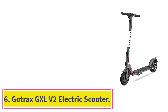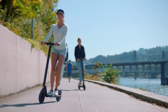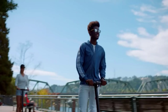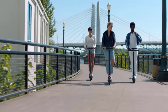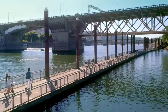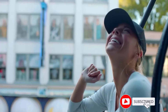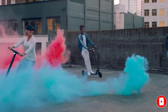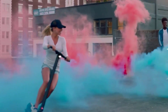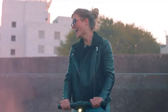At number 6: the Gotrax GXL V2 Electric Scooter. A basic electric scooter for that last mile in the city, the Gotrax GXL V2 is worth considering. It's under $400, making it more affordable than many comparable models, and it's among the lightest e-scooters out there. The lightweight frame makes it perfect to carry into work or home at the end of the day. With a less powerful motor, it's not great for hilly areas and only has a rear brake, which offers less stability. However, if you want a speedy, affordable ride for short trips, this is your best option.